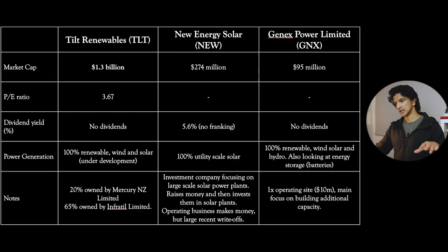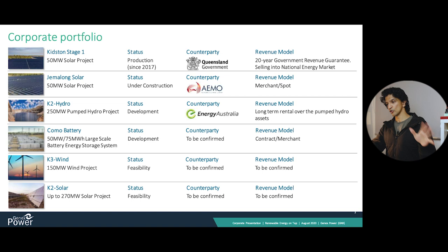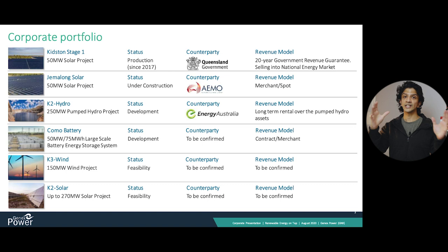The last one is GenX, about a hundred million dollar company based in Australia. It's 100% renewable energy - solar, wind, hydro and energy storage. They want to do all of those, but right now they only have one operating site, which is a solar power plant making about ten million dollars a year, and they're looking to build a pipeline. The Kidston Stage One is the only actual power plant making money. Everything else is either in development or under construction. So you're buying a company with great promise and potential, but the reality is it's only making ten million dollars a year from that one solar project.